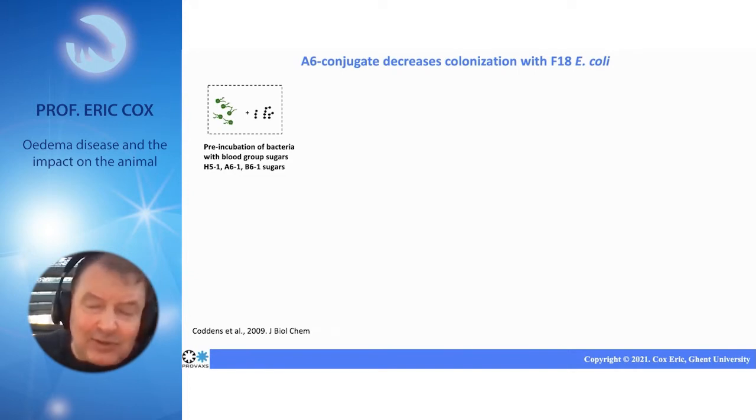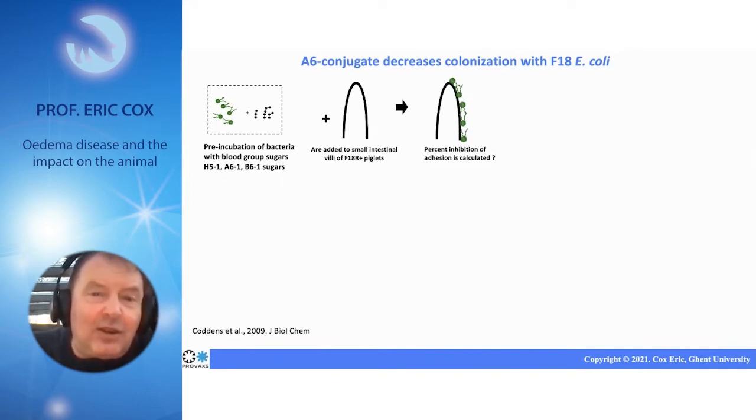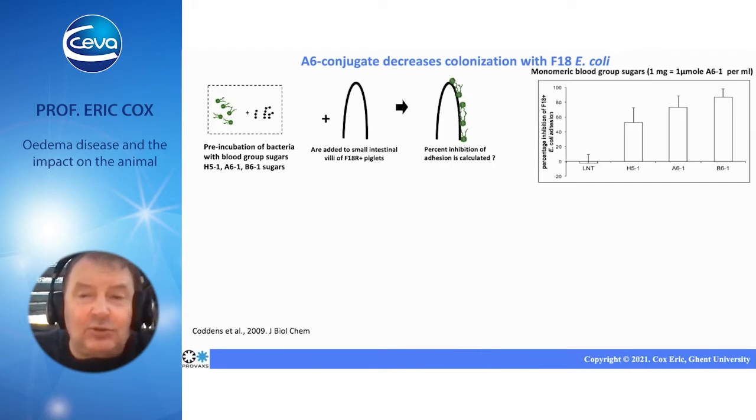We tested in our lab if, when we incubate the bacteria with blood group sugars and then bring this to the villus mucosa, if this prevents the bacteria from adhering or colonizing to the mucosa.